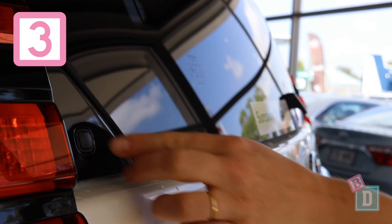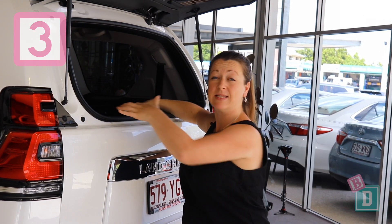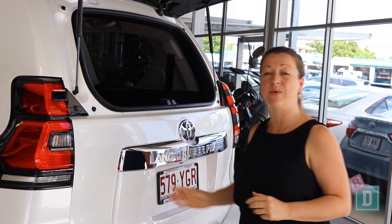And the third one is the boot door. You can press this button here on this model and the window pops up so you can access the boot this way — just nice and quick and easy, because if you're reverse parked it's quite hard to open these sideways back doors.